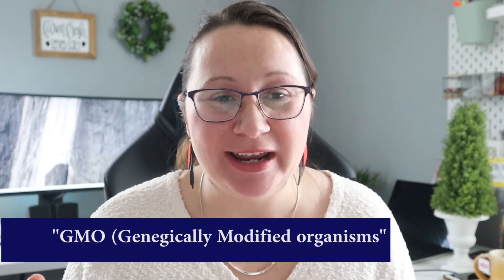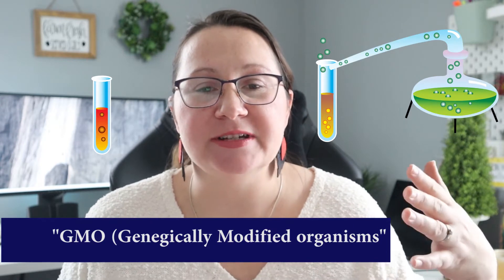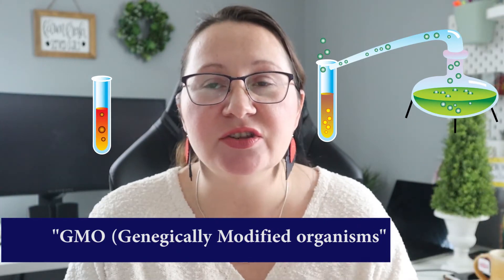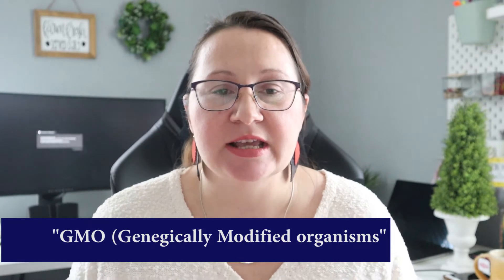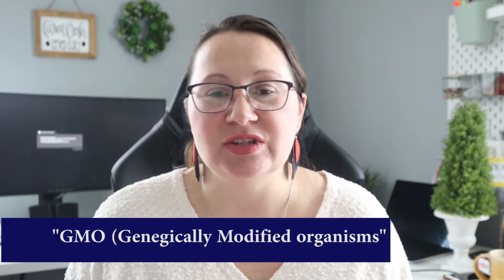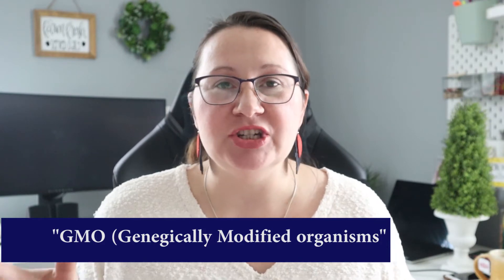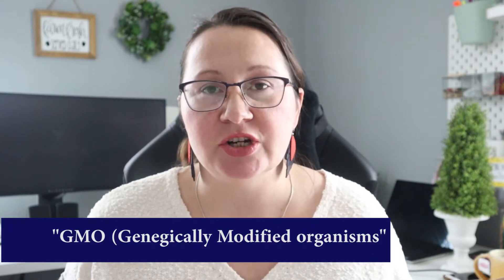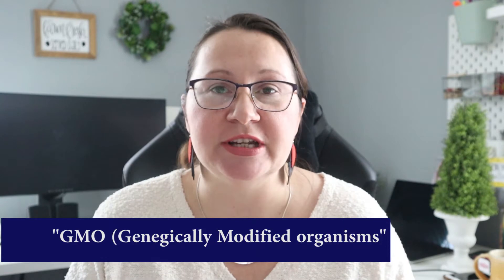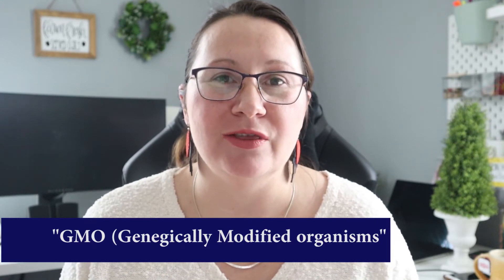Last up but not least is GMO seeds. GMO seeds are a completely different category — they are specifically bred in a laboratory through a scientific method like gene splicing. They take a different species that has a certain characteristic and insert those genes into the plant in hopes that it will produce plants with certain traits. Genetic modification is done to increase resistance to disease or herbicide and to make harvesting more efficient. Wherever you stand on the GMO debate, those seeds are typically used in commercial production and by big ag — GMO seeds are not something you're going to find in a retail store for the home grower.